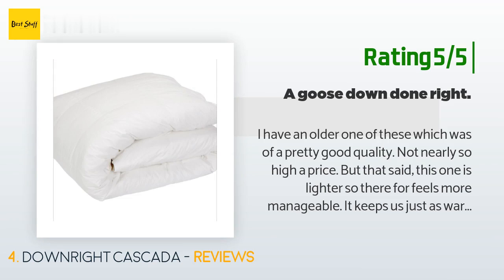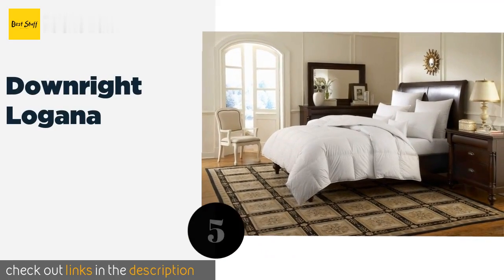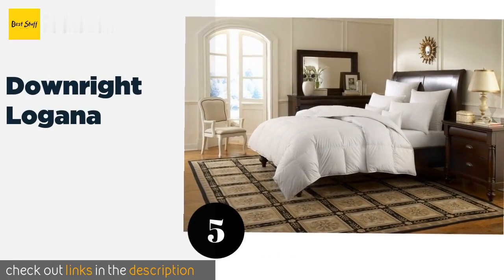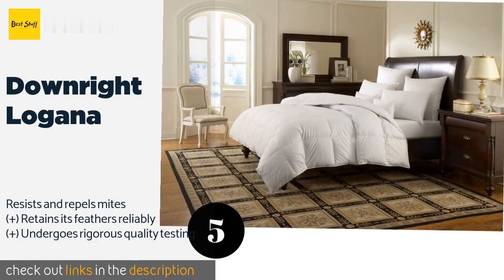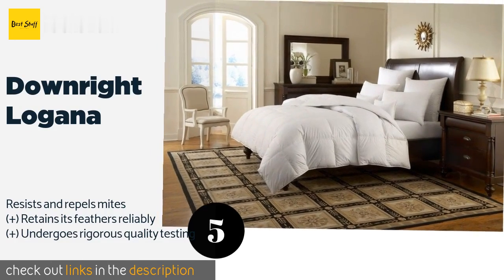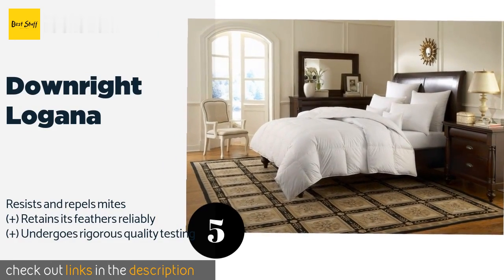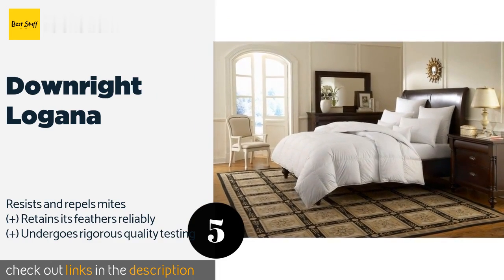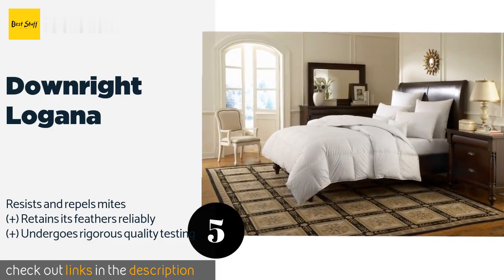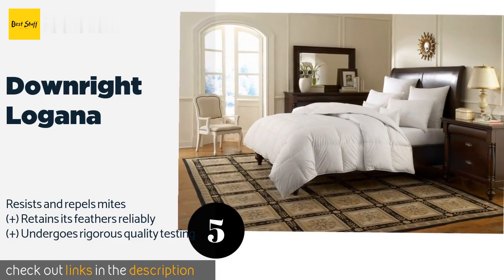The next product is the Downright Lagana. It is made of batiste cotton, known for its smoothness, and boasts a lightweight build that's still warm and cozy. You'll sleep well knowing its filler is responsibly sourced under cruelty-free conditions. This product is available on Amazon for $1,508. Check out the link in the YouTube description below.